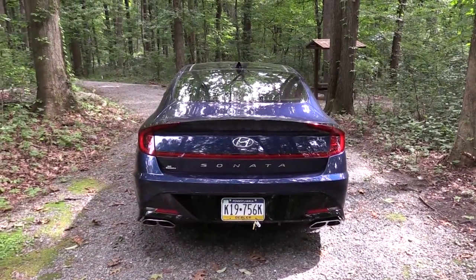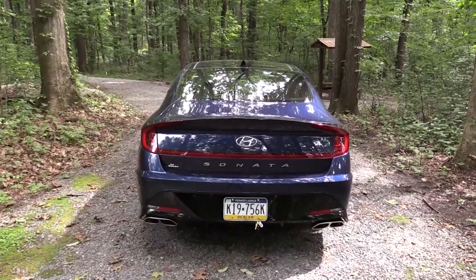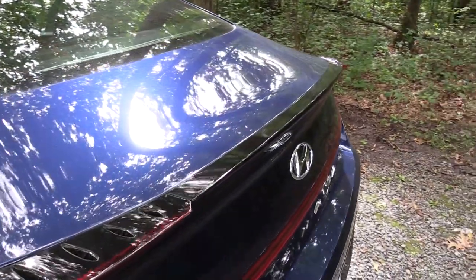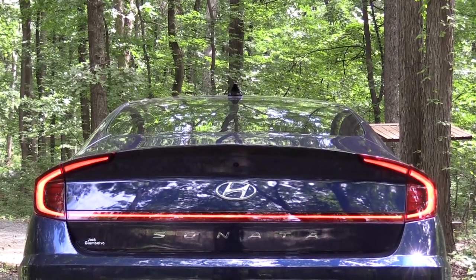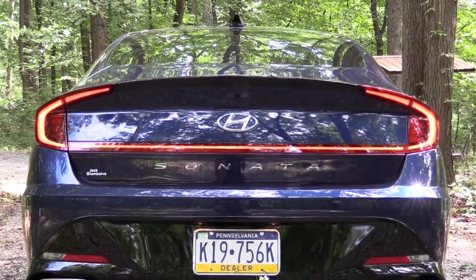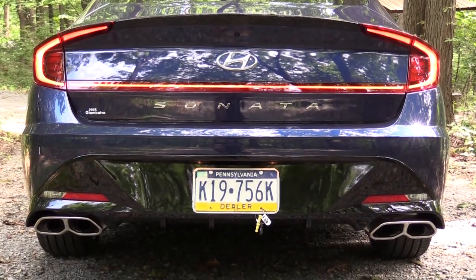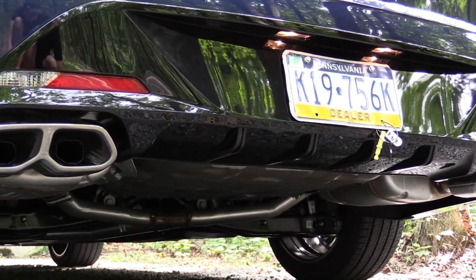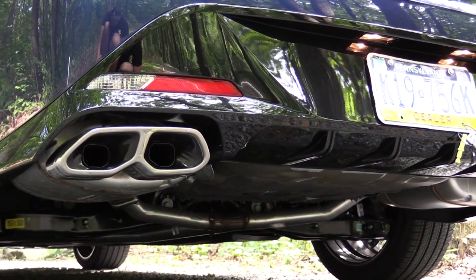Around back, there's a gloss black shark fin antenna at the top and a gloss black rear spoiler tying together the rear taillights — on other Sonatas that spoiler is body-colored, but it's gloss black here on the N-Line. Sonata lettering is spelled out horizontally across the back. LED taillights come standard, along with an N-specific rear bumper. Below it all, there's a gloss black rear diffuser and a dual exhaust setup with quad satin chrome tips.